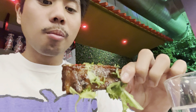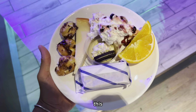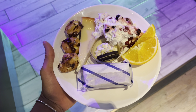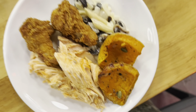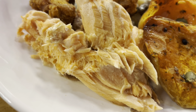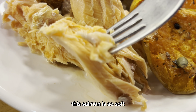It's got crabs here. And I have got... this. This salmon is so soft. Amazing.